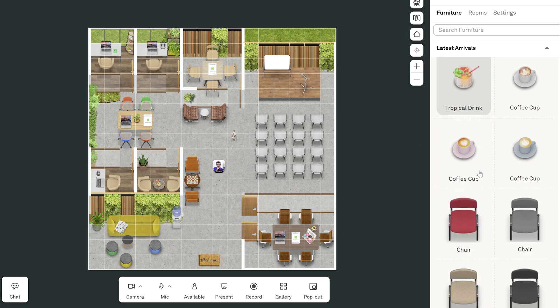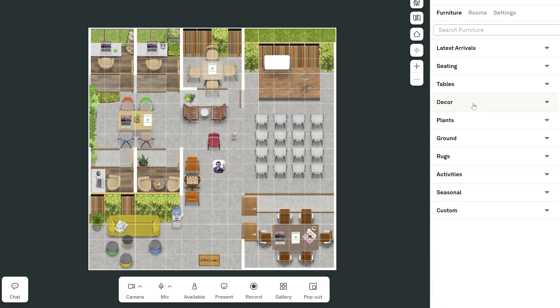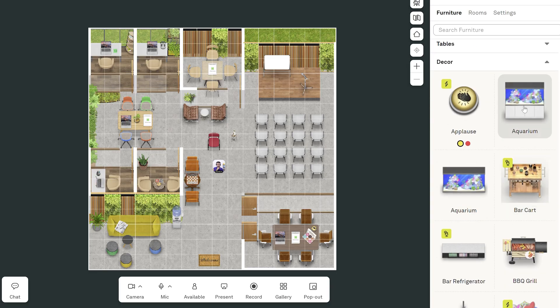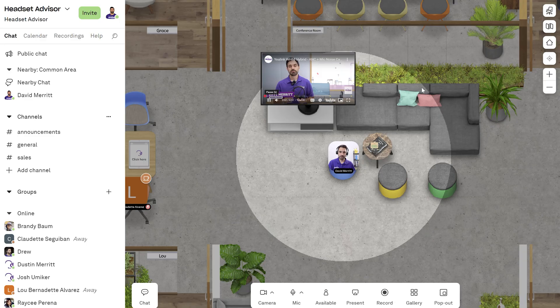You can customize as much of the office as you want. You can change the decorations, adjust the walls, and even add or remove rooms. And of course we had to add a TV with our latest YouTube videos so the team is aware of the latest release.